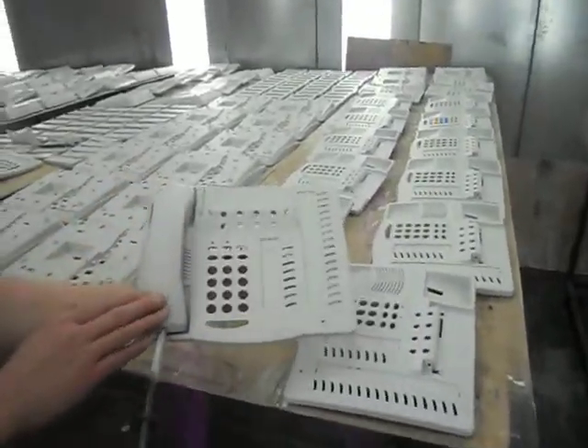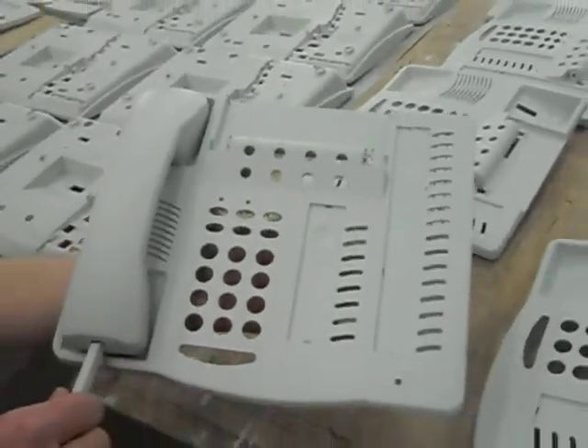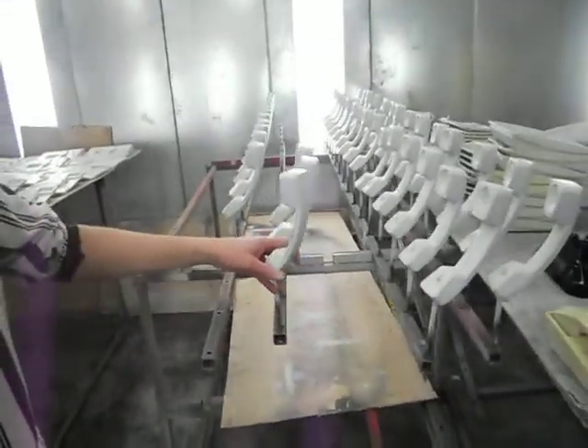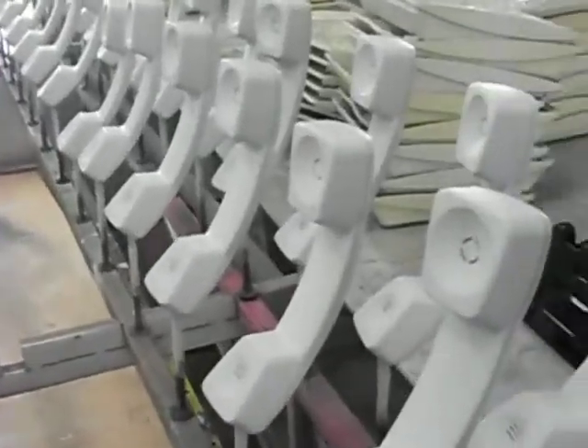The paint is very smooth, it's non-toxic, and it has no odor once the job is done. And if we step over here, we have an example of the handsets that have all been repainted in the same color.